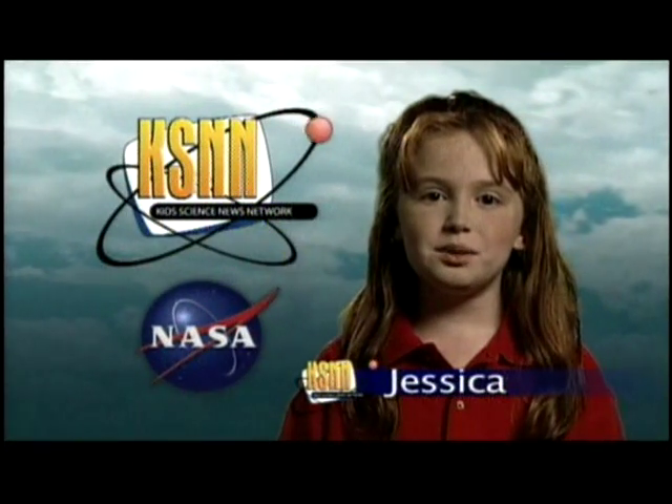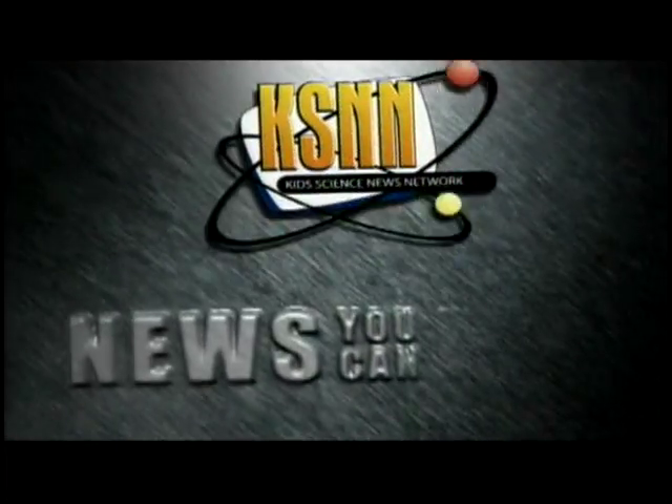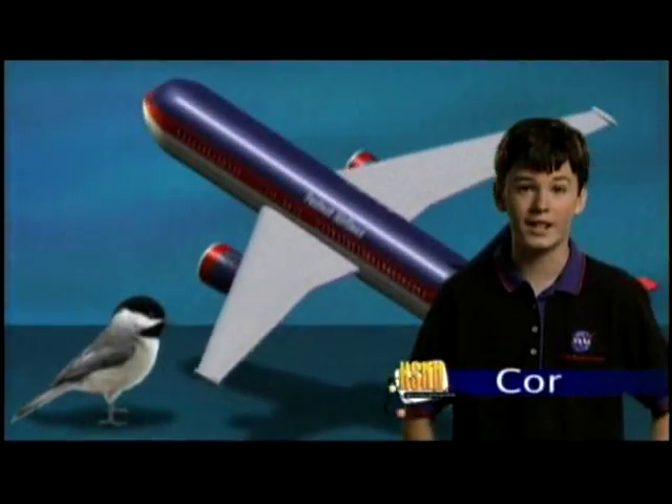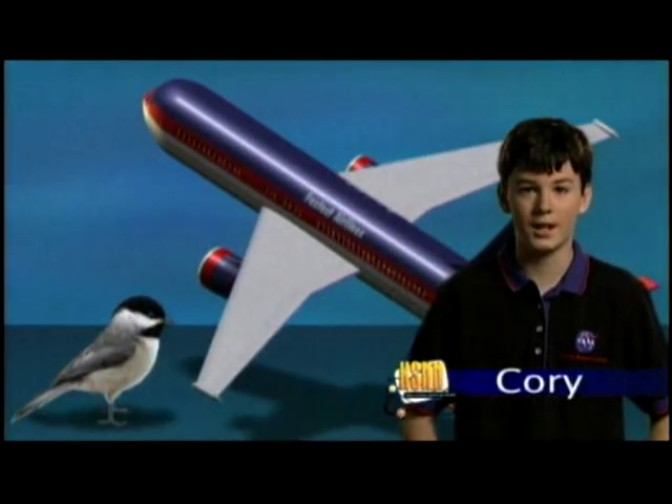Hi, I'm Jessica with more science news you can use. How can airplanes fly like birds? Airplane wings can't move like bird wings. How can a plane fly too?